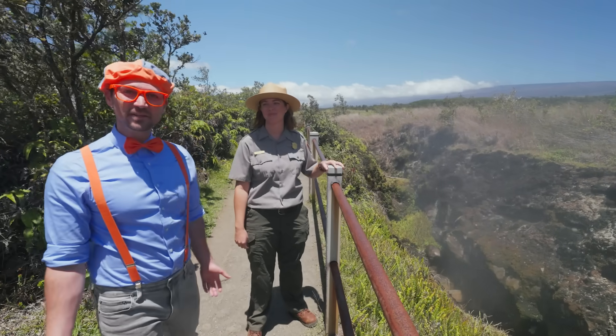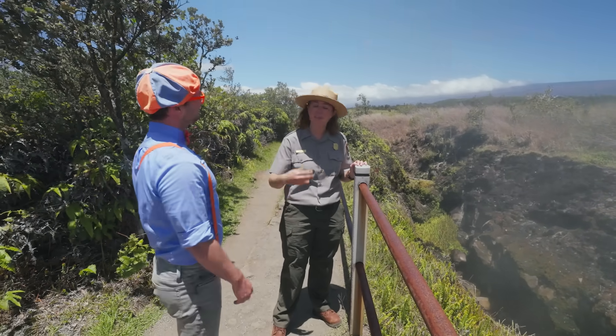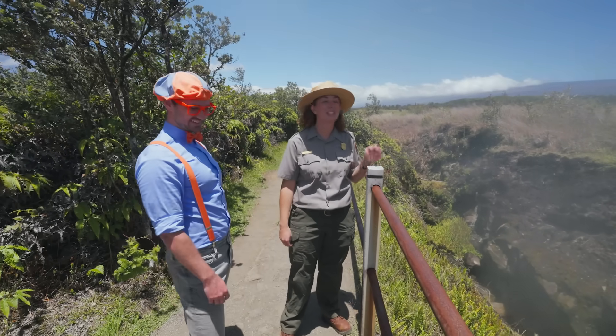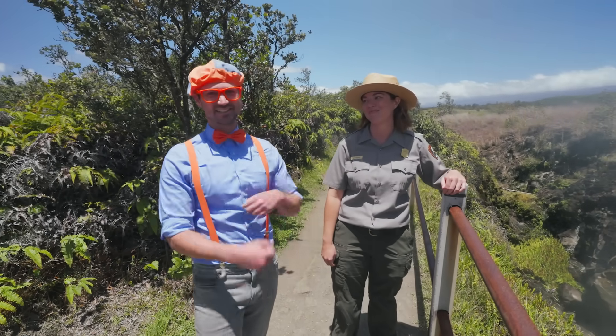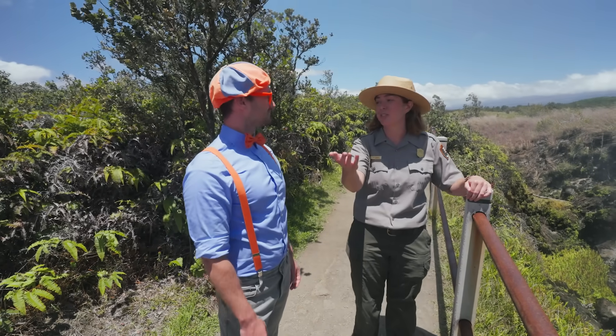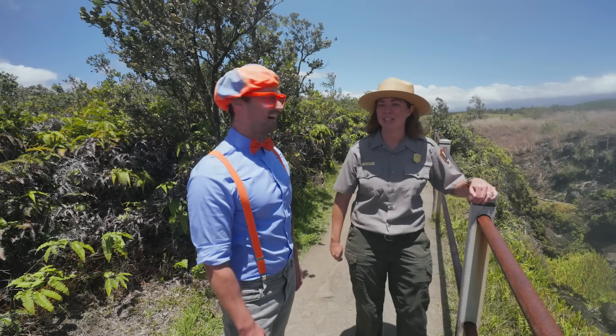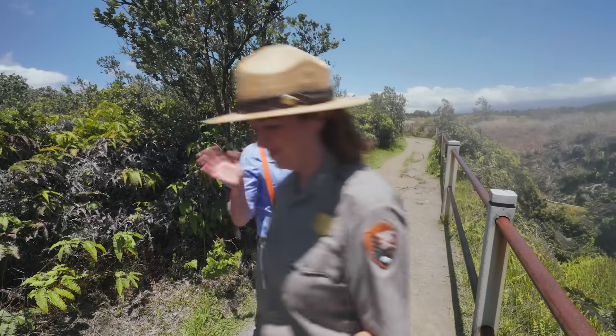This has been so much fun learning about volcanoes with you today. You're so knowledgeable. Well, thank you for coming and learning about volcanoes. It's so important that we work together to protect these special places. Well, I've got to go meet some youth junior rangers over at the visitor center. All right, see you later — enjoy your visit. Have a good day.